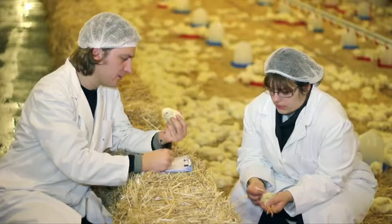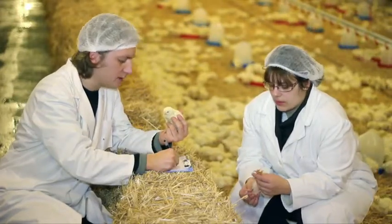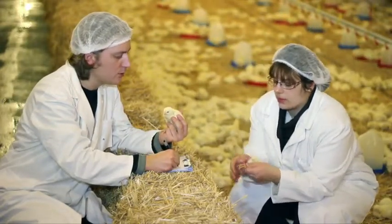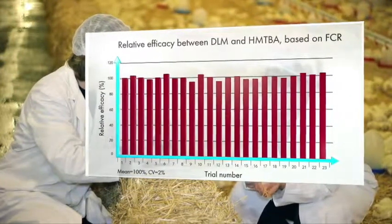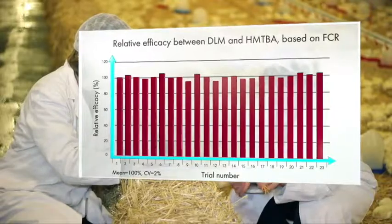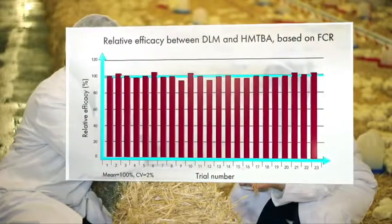The performance levels of animals fed with a diet that meets their needs and with each source of methionine must be compared. 23 recent scientific tests based on this approach have shown that the two products are equivalent, with 100% biological effectiveness.